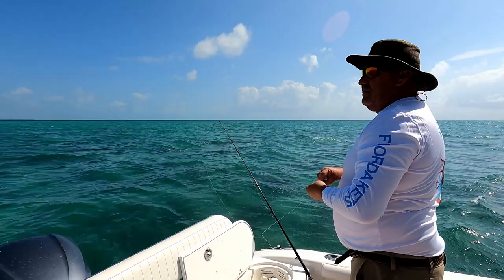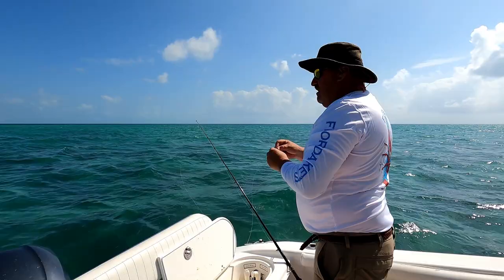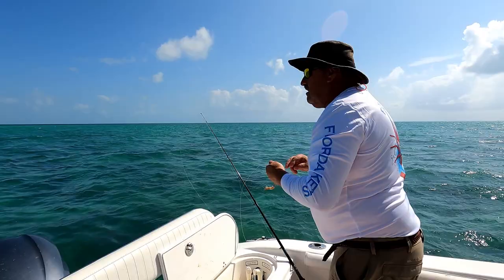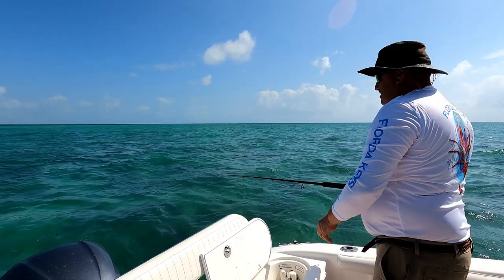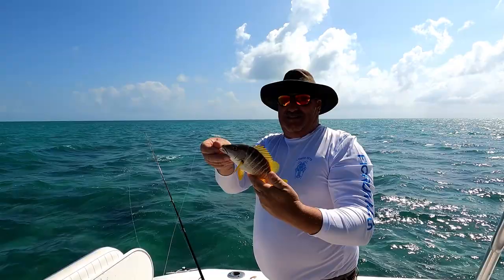I moved the bait over here and dropped it in the sand behind the boat, because you've got the fish balled up on your side. I figured anything big enough to be interested would come cruising across that sand. It's been long enough without a bite — I believe I don't have any bait.